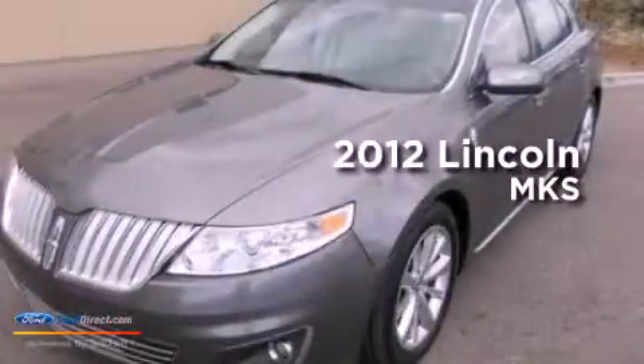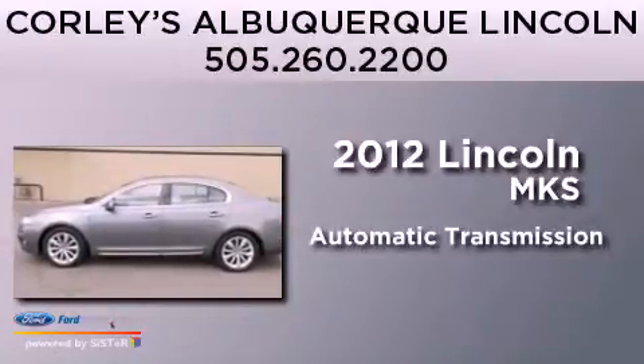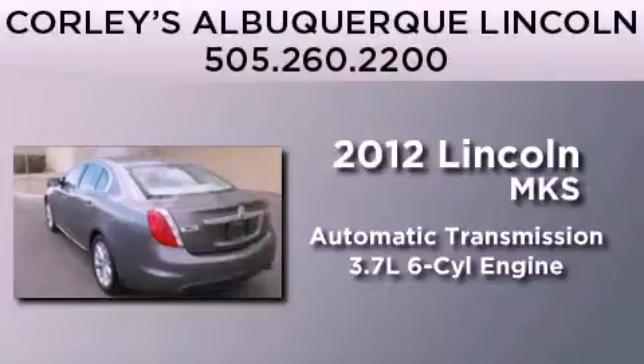This is a 2012 Lincoln MKS. This four-door sedan has an automatic transmission and a 3.7 liter V6.